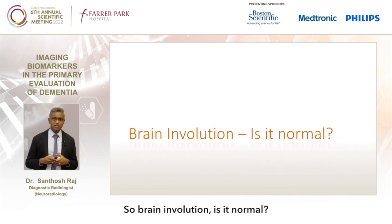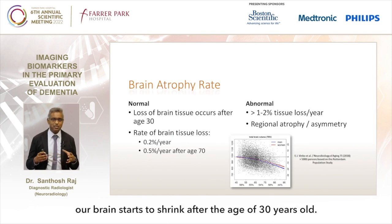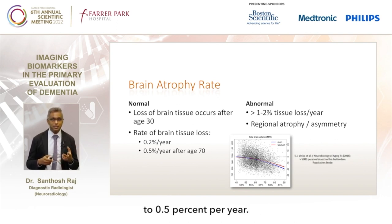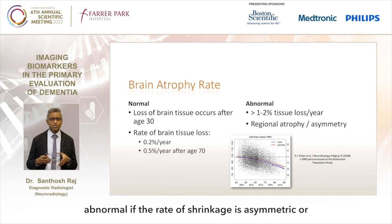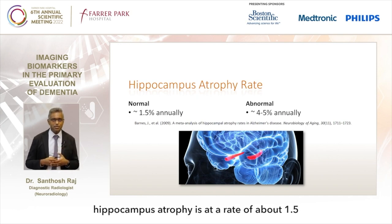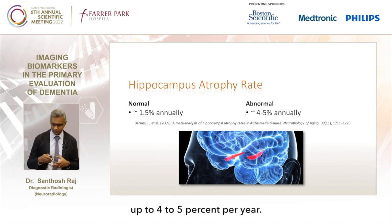Brain involution - is it normal? It might come as a surprise that our brain starts to shrink after the age of 30 years old. The rate of shrinkage is anywhere between 0.2 to 0.5 percent per year. In an abnormal situation, this rate can be up to 10 times more, which is 1 to 2 percent per year, and it is also abnormal if the rate of shrinkage is asymmetric or regional. The hippocampus atrophies at a rate of about 1.5 percent per year, and in an abnormal situation it could be up to 4 to 5 percent per year.